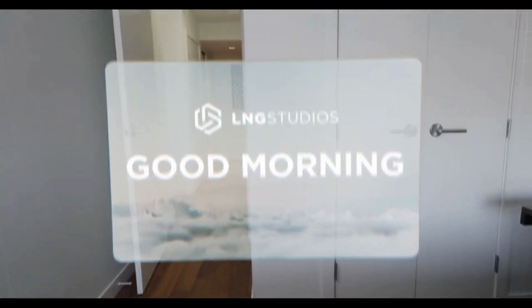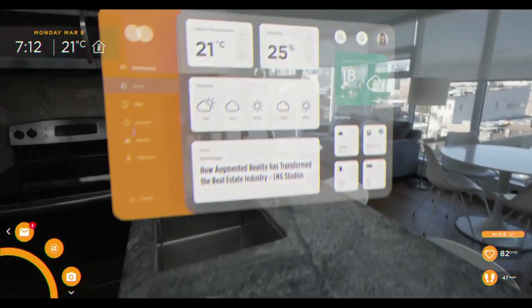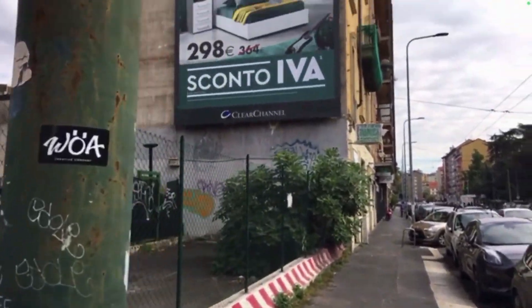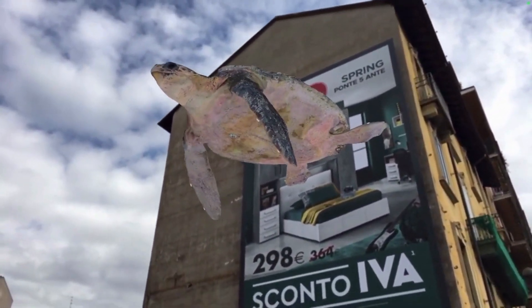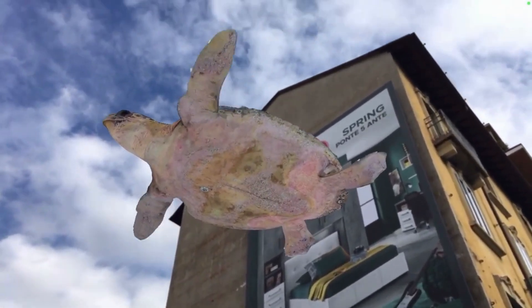Augmented reality devices use cameras to scan and capture the real-world environment around them and then overlay it with virtual elements, blending the physical and virtual worlds together smoothly. Today, I will be diving into some of the most popular AR devices that have been developed so far, along with a few surprises.